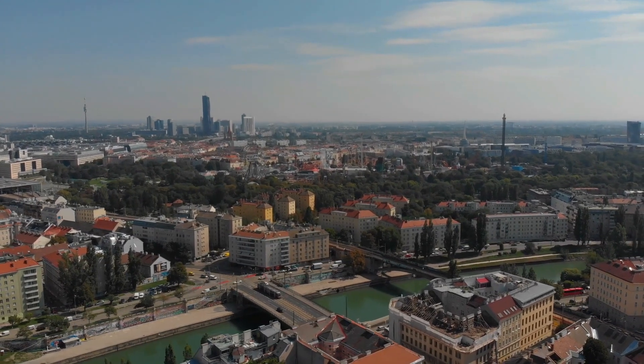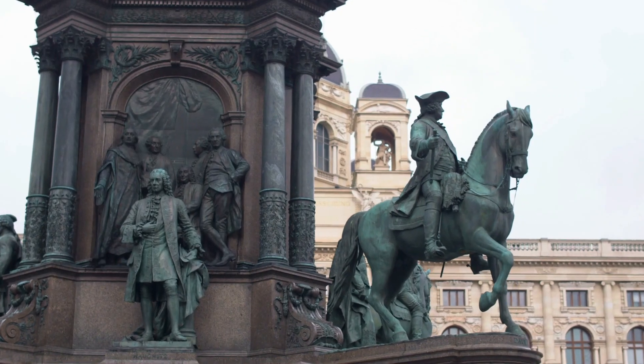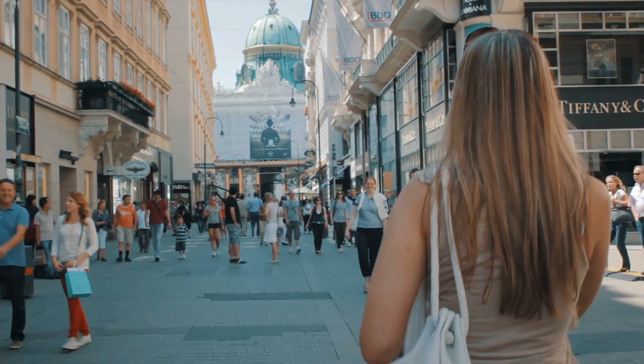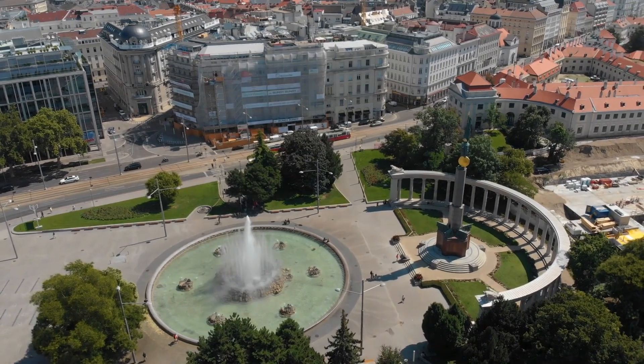Vienna, the capital of Austria, is one of the most beautiful cities in Europe. It is famous for its imperial palaces, magnificent buildings, museums, art galleries, and rich cultural heritage. With so much to see and do, here are the top 10 things to do in Vienna.